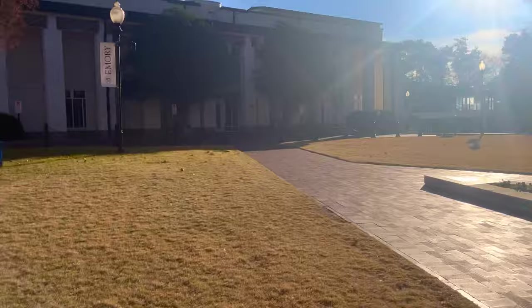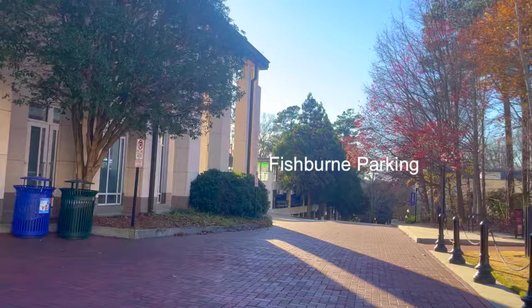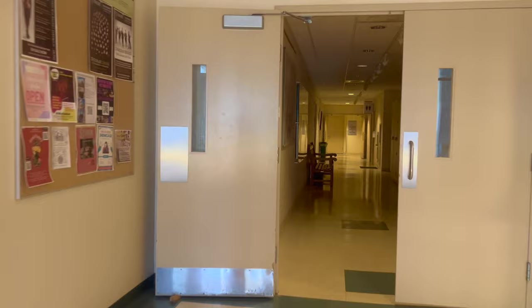Now we're going towards Schwartz, which is where your dance classes will be. I'm including Schwartz in this video because my freshman year, when I was trying to find all my classes on the first day, I could not find this place for the life of me. So here it is. For your dance classes, you'll just head down this hall through these two doors.